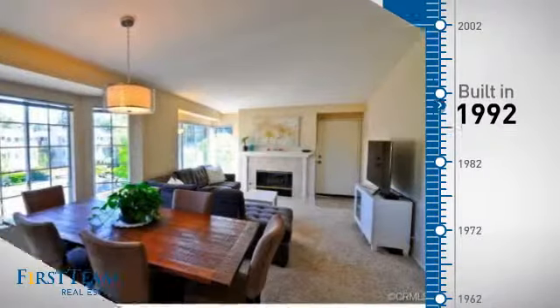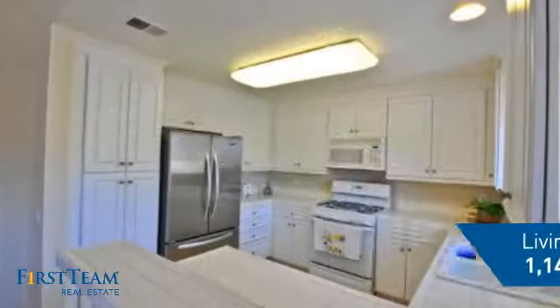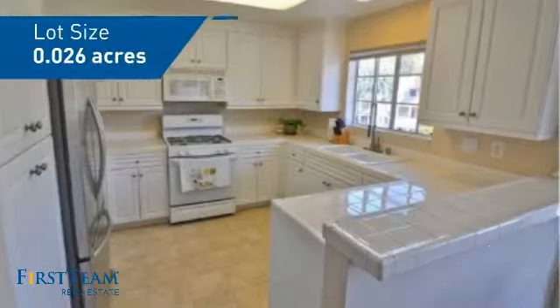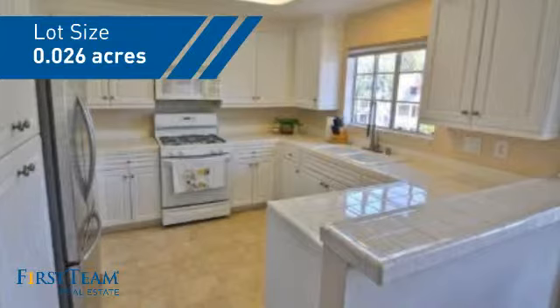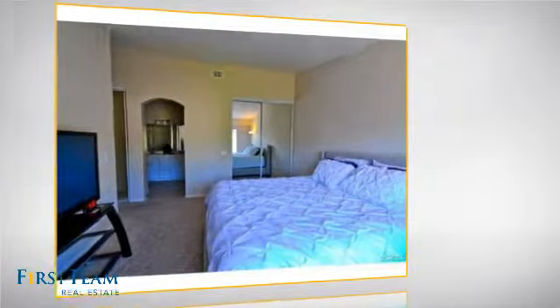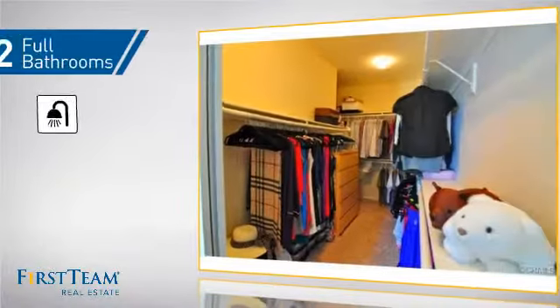This property was built in 1992 and features over 1,100 square feet of space, giving you a spacious layout to play host or kick back and relax after a long day. Inside you'll find two bedrooms, so you always have a private space to come home to, as well as two full bathrooms.